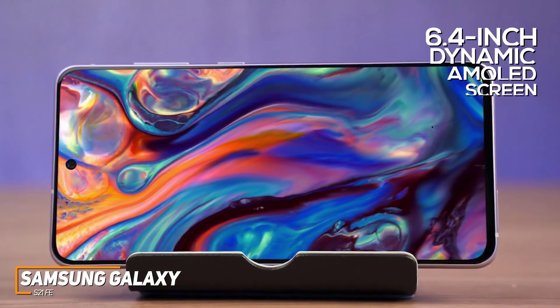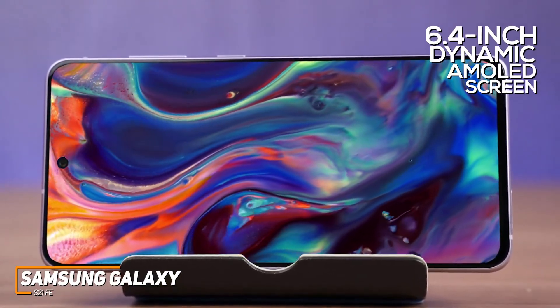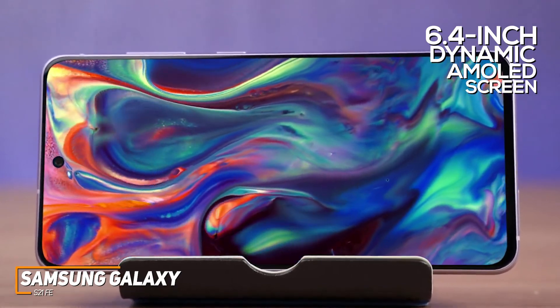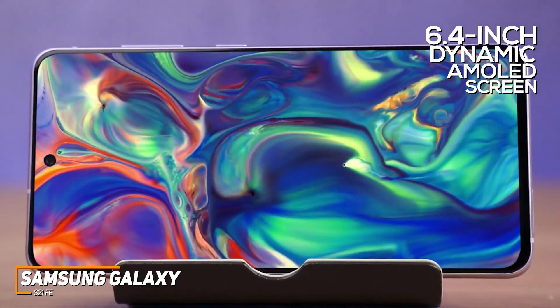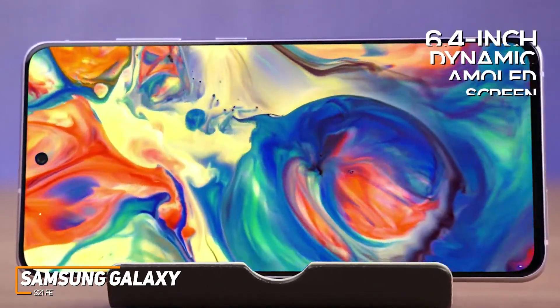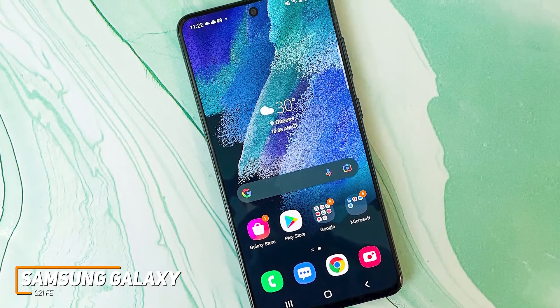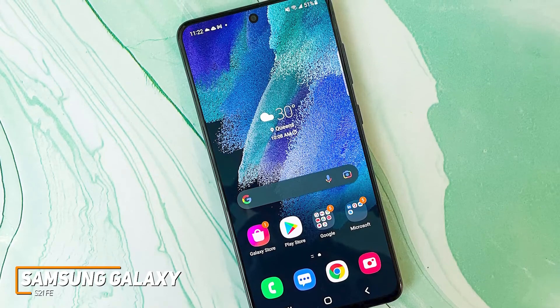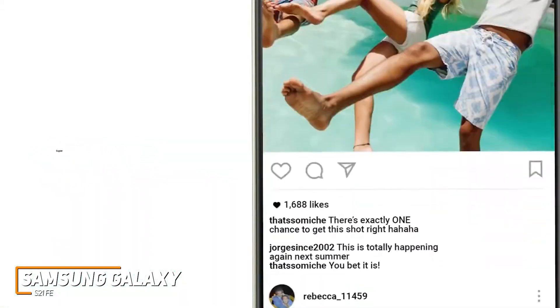You get a solid 6.4-inch Dynamic AMOLED 2X screen with a 1080x2400 resolution, which produces a picture with good contrast, vibrant colors, and plenty of brightness for watching content, along with a smooth 120Hz refresh rate for better gameplay. Unfortunately, it doesn't offer an adaptive refresh rate that automatically adjusts throughout the day, but you can manually switch between 120Hz and 60Hz modes when you want to improve performance or conserve power.